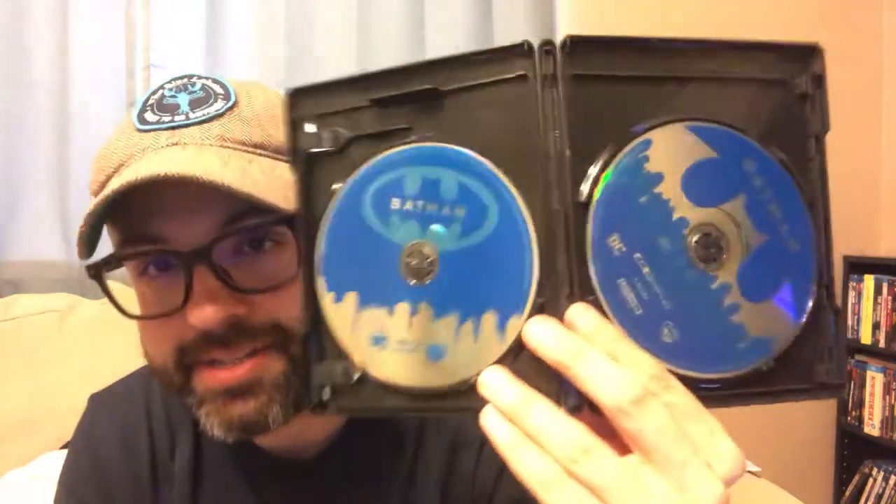You have the Tim Burton 1989 Batman with Jack Nicholson as the Joker. Fun fact: this is the first movie I ever saw in a movie theater. I was a huge fan as a kid — Nicholson killed it as Joker, and Michael Keaton is the Batman in my mind. This is a great movie and I can't wait to watch it in 4K. Inside you get both the 4K and the Blu-ray version, and there were digital codes included.